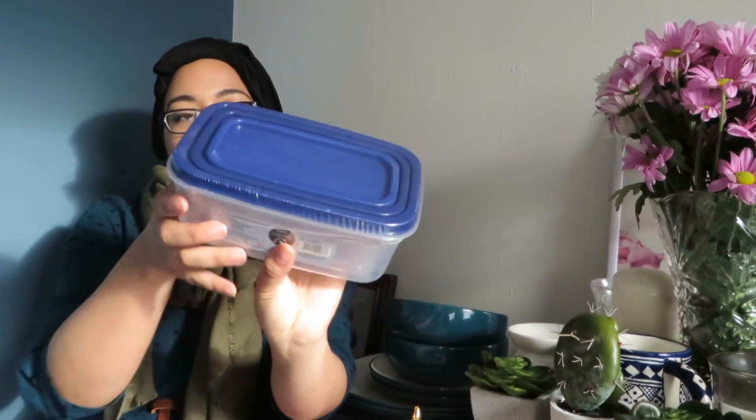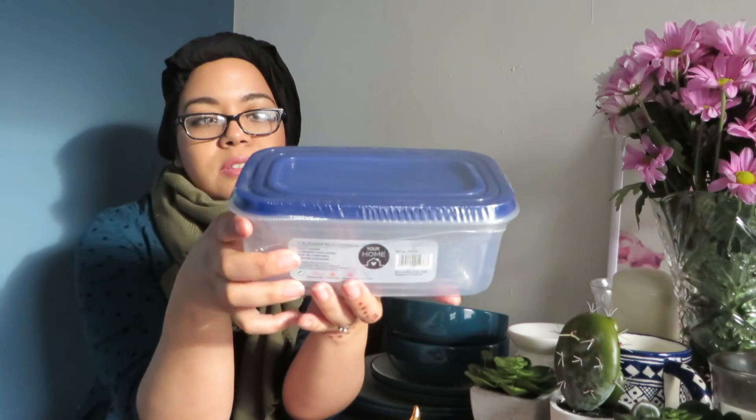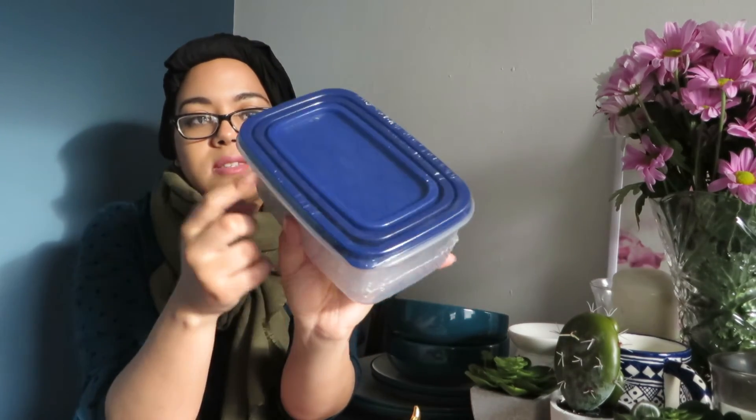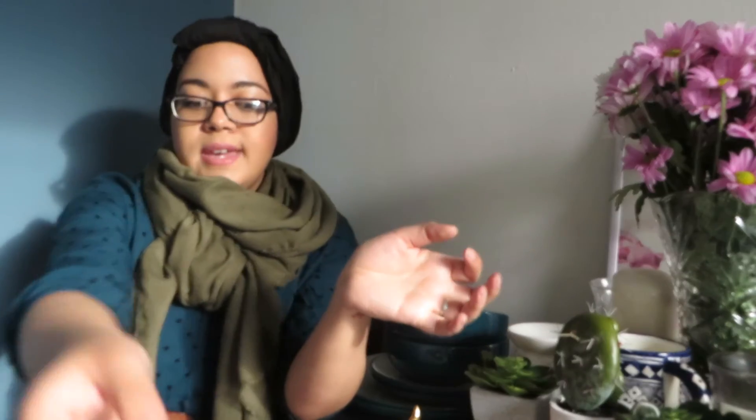I also got these plastic food containers — there are three in total, two inside and one outer container. It's cheap and I think I'll find this useful in the kitchen.